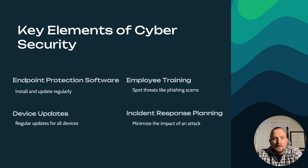Now let's discuss several key elements of cybersecurity. First, endpoint protection software. Antivirus and endpoint detection and response, also known as EDR software, plays a critical role in protecting our devices from malware and viruses. It helps identify and remove threats before they can cause damage. Keep security software up to date to ensure you have the latest signatures and heuristics enabled, and run regular scans to detect and remove malware.